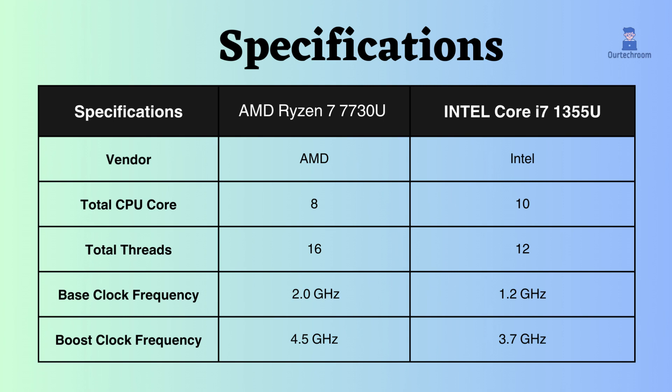This Ryzen processor has 8 cores and 16 threads while this Intel i7 has 10 cores and 12 threads. With more cores, the Intel i7 seems good in multitasking, especially in tasks like rendering and video editing.